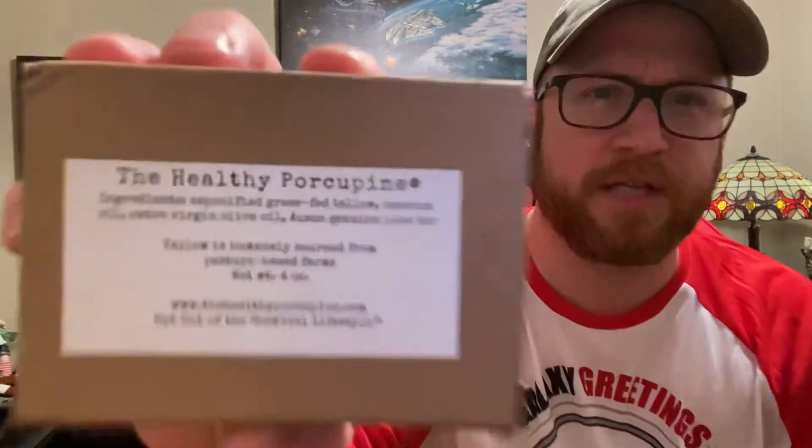It's got some interesting ingredients. Saponified Grass-Fed Tallow, which is something I haven't had in a bar of soap yet. Tallow is humanely sourced from pasture-based farms, and this is a four-ounce bar that goes for $7. The other ingredients are coconut oil, extra virgin olive oil, and Auson genuine pine tar.